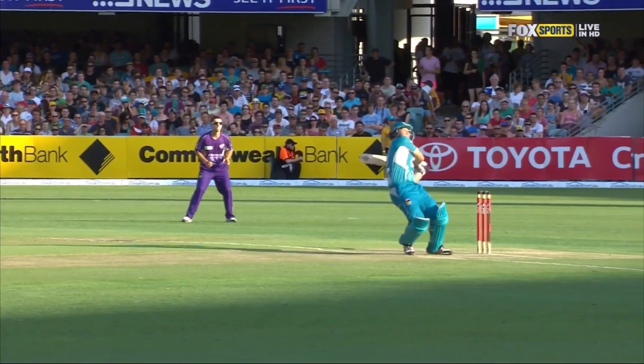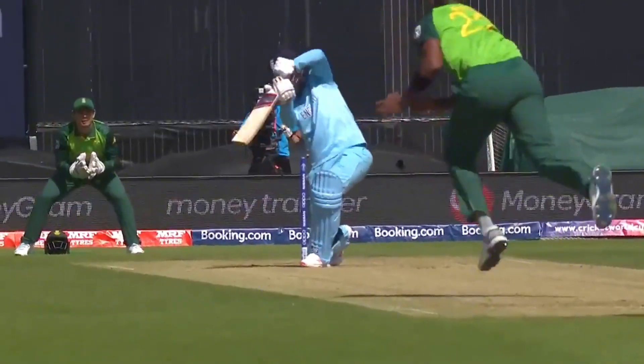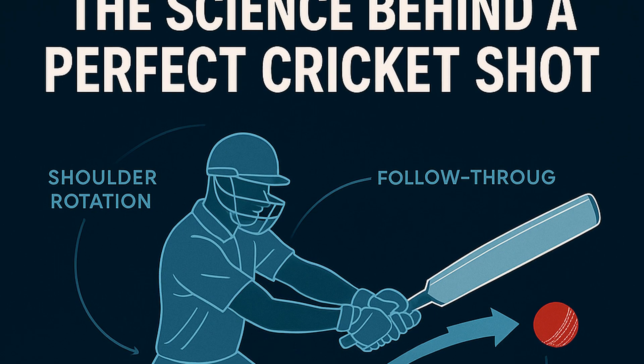Ever wondered how cricketers hit those seemingly effortless sixes? How do they time it so perfectly every single time? Today, let's uncover the science behind the perfect cricket shot.